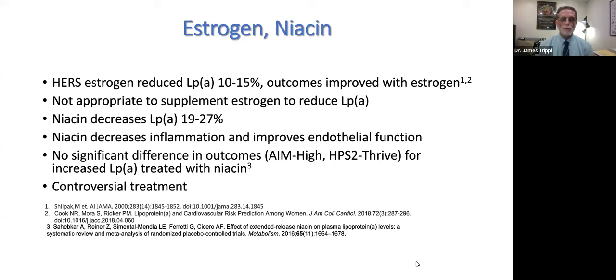An abstract from a subgroup analysis of the Odyssey Outcomes trial found that one mg/dL reduction in LP(a) reduced cardiovascular risk by 0.6%. Thus, reducing LP(a) by just 35% may equal the same risk reduction achieved by reducing LDL cholesterol by 39 mg/dL. Unfortunately, this was only published in an abstract, and it is complicated by PCSK9 reducing both LP(a) and LDL cholesterol simultaneously, making it hard to separate the two effects.